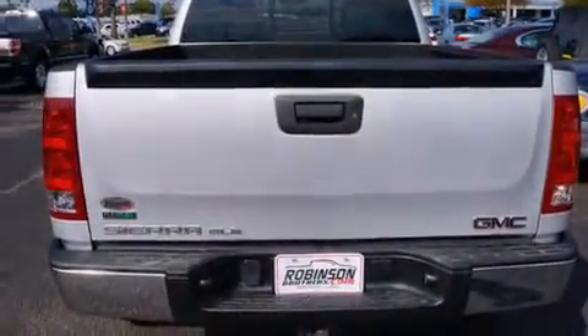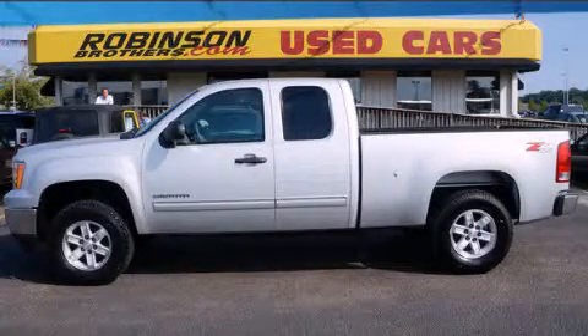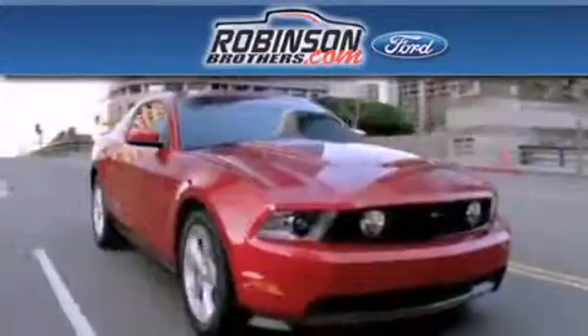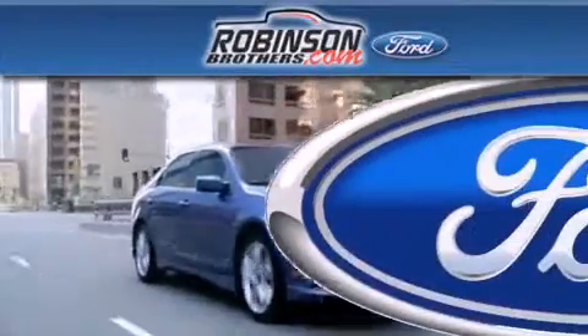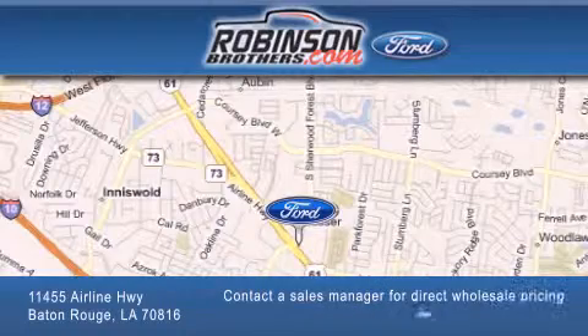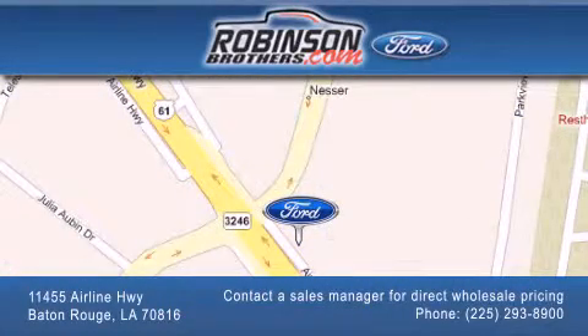Contact us today to schedule your opportunity to see this automobile in person. Thank you for shopping at Robinson Brothers Ford, located at 11455 Airline Highway in Baton Rouge. Please contact our business development office at 225-293-8900 for special wholesale pricing. Give us an opportunity to earn your business.